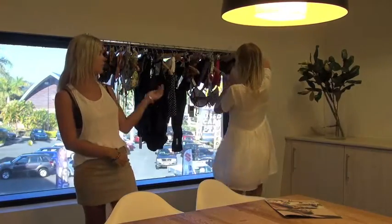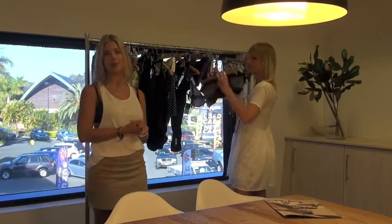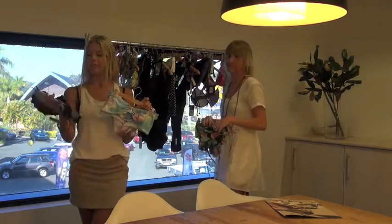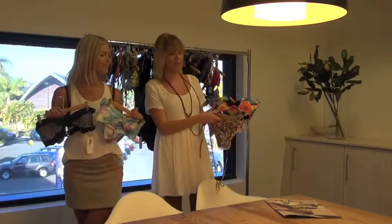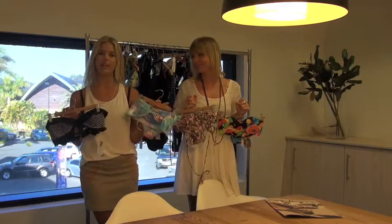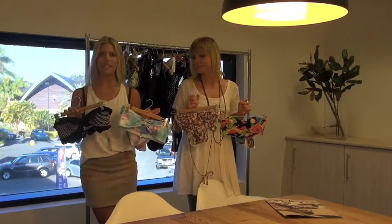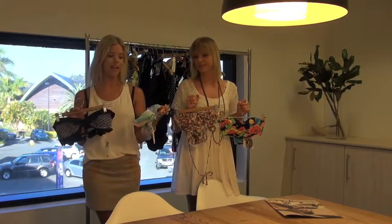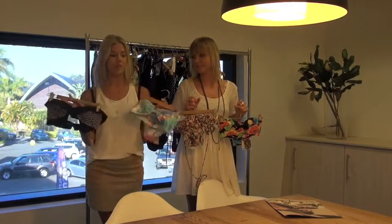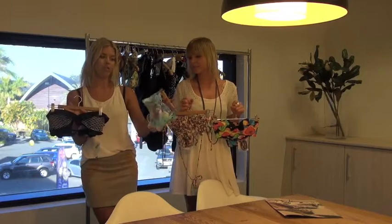So firstly we're going to take you through a few of the styles that are suitable for a smaller bust. This one is the bandeau, this one is underwire with padding, and this one is a ruffle. For the smaller bust, the bandeau is a simple option — it does have removable padding which is great, and you're lucky if you do have a smaller bust because you can get away with these small gorgeous bikinis.